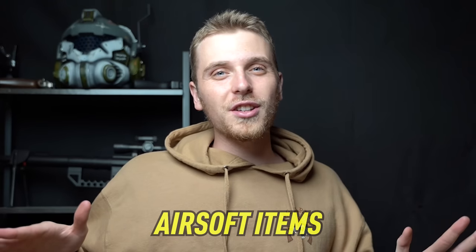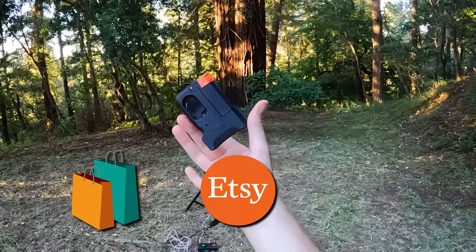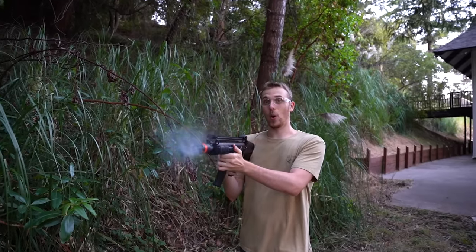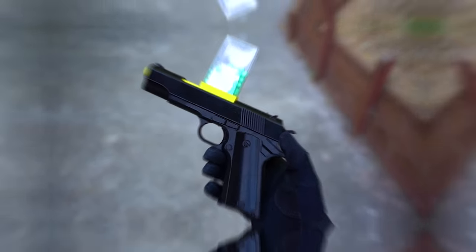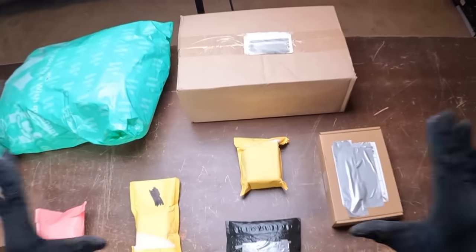In today's video we're checking out the weirdest airsoft items on the internet. I searched through a whole bunch of different airsoft stores, Etsy, and Wish.com to find some of the most crazy and weird airsoft items for you guys. Just check out some of these items - we definitely found a gold mine in this one. Welcome to episode 5 of the series, let's jump straight in.